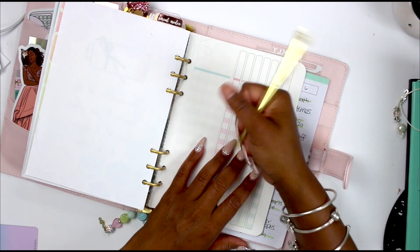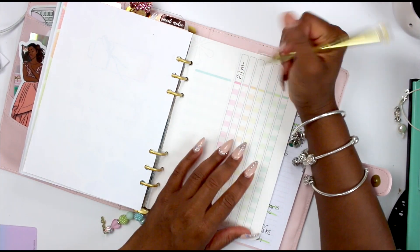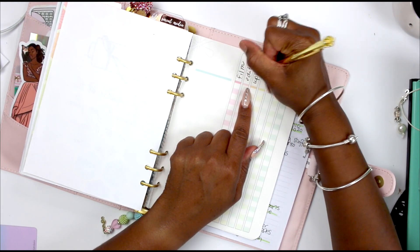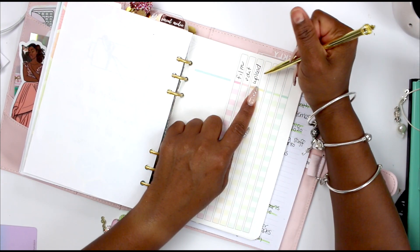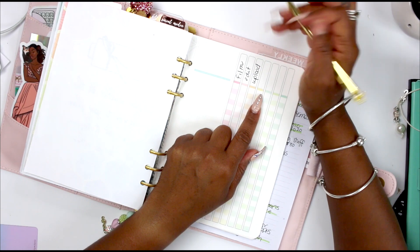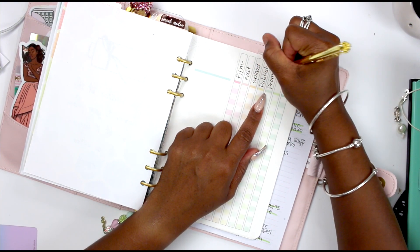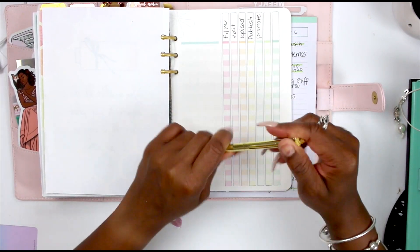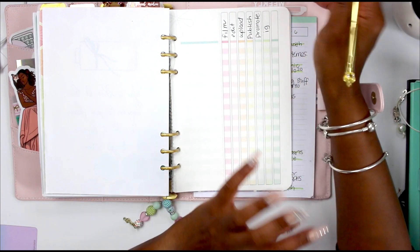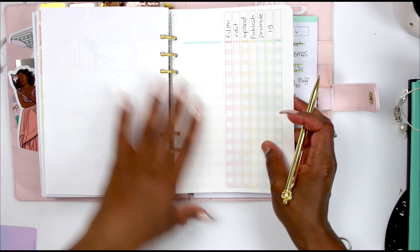This pen came from the Jewel Box — it's a ballpoint pen but it writes so smoothly. So I'm tracking: film, edit, upload, then there's premiere, publish, and promote. Sometimes I'll upload and not actually post it, so breaking those steps out separately is really helpful. Promoting will be on YouTube, then Instagram, and wherever else I need to promote to.